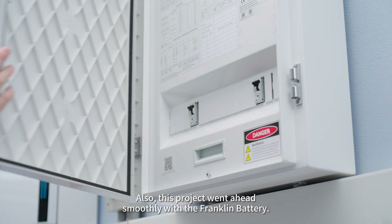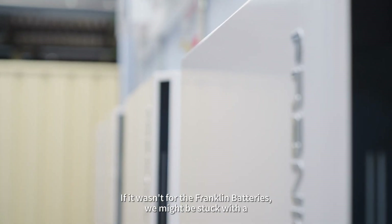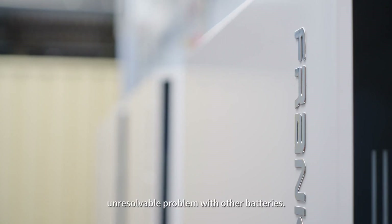This project went ahead smoothly with the Franklin battery. If it wasn't for the Franklin batteries, we might have been stuck with an unresolvable problem with other batteries.